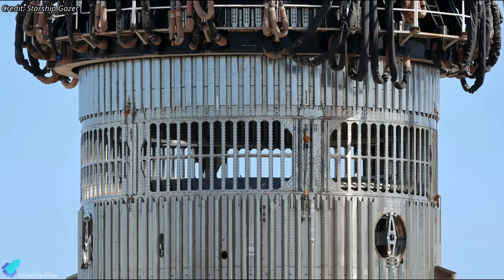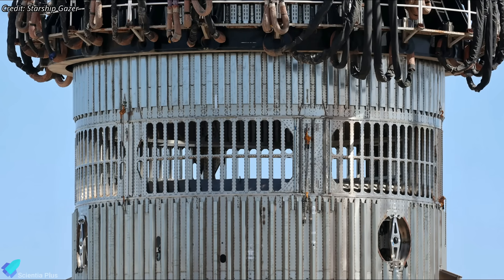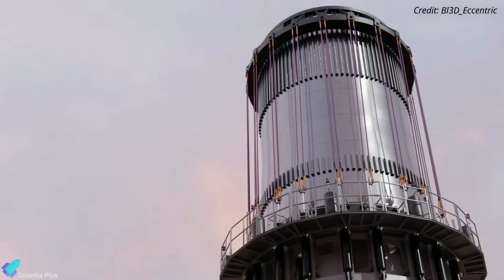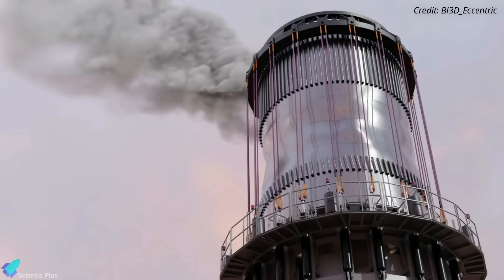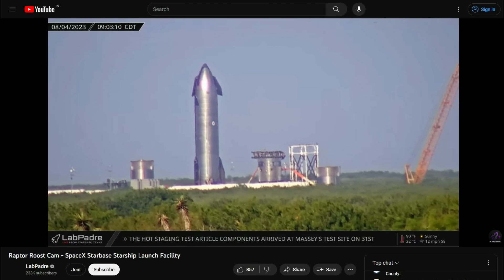If the interstage test article passes the can crusher test, SpaceX will install an interstage similar to the current design on Booster 9 ahead of the orbital test flight. However, if the test article fails to bear the stresses during the can crusher test, SpaceX will have to redesign the interstage, delaying the next orbital test flight. Keep an eye on LabPadre's Raptor Roost cam for the can crusher test, which could occur in the coming days.